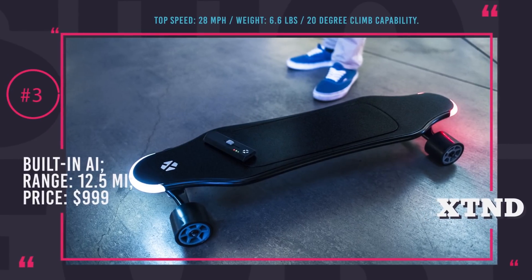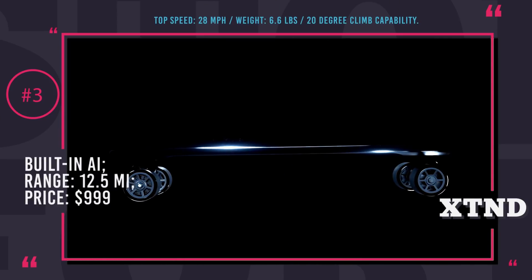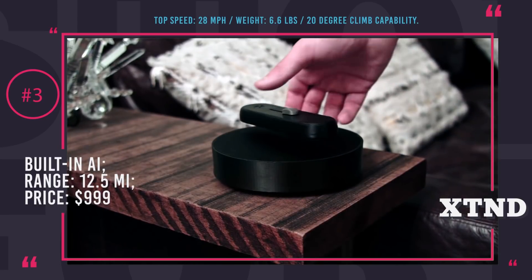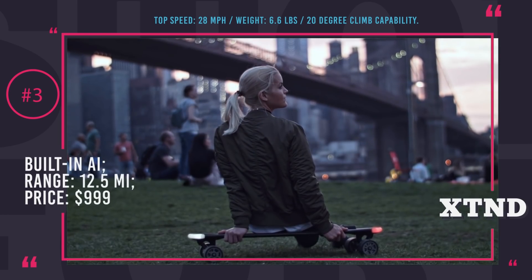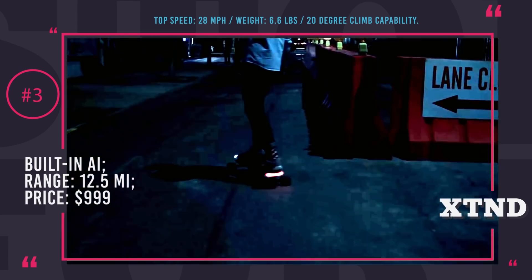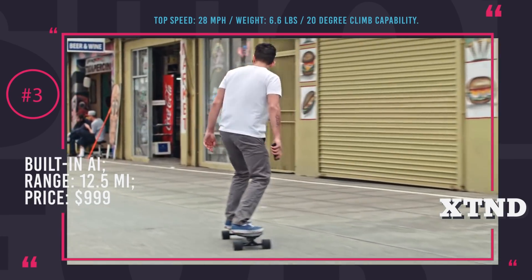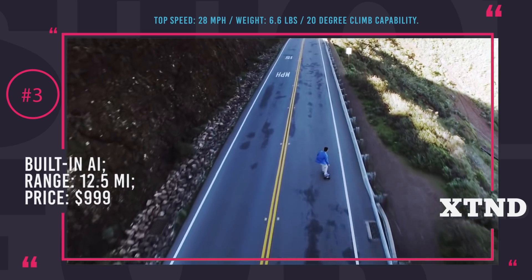Extend Electric Skateboard. This is the skateboard of tomorrow and will become the ultimate urban vehicle to solve your last-mile needs. Extend is super lightweight unlike the majority of eboards, with a mass of just 6.6 pounds, but it has outstanding technical characteristics. The top speed reaches 28 mph, range is set at 12.5 miles, and it can even complete 20-degree climbs.